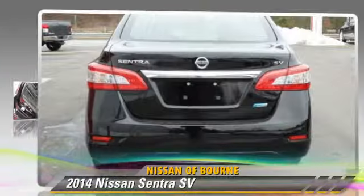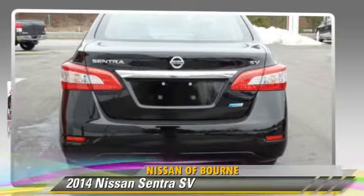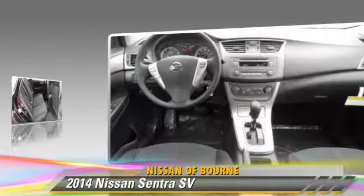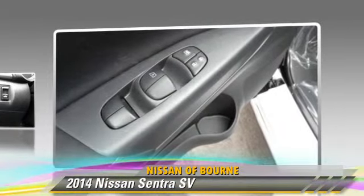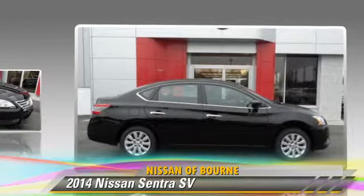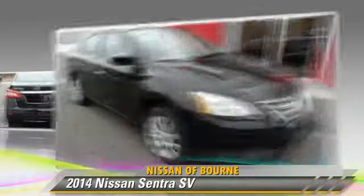The 2014 Nissan Sentra, powered by a 1.8-liter four-cylinder engine with a continuously variable transmission. This vehicle is well-equipped. This Nissan features keyless entry, air conditioning, and tilt wheel.